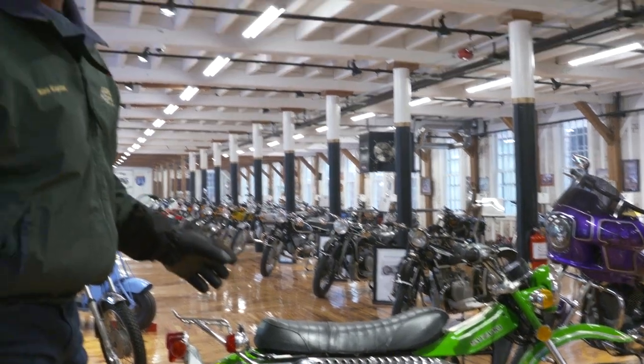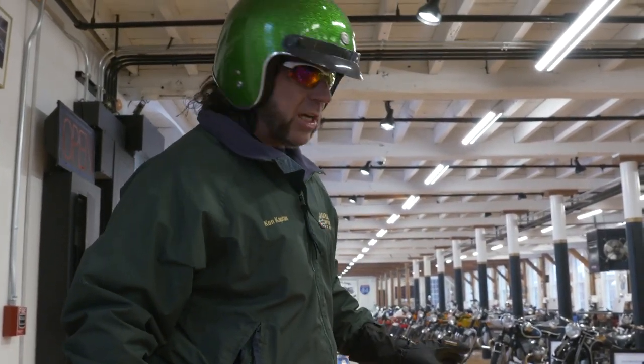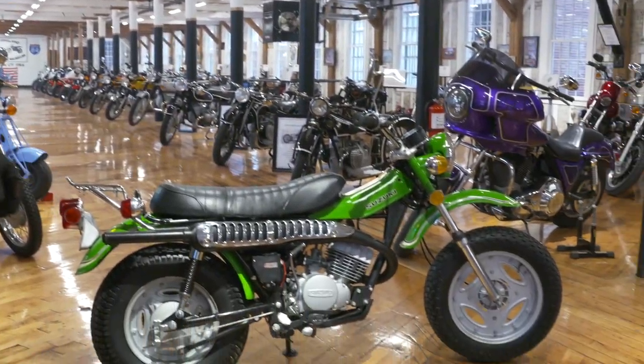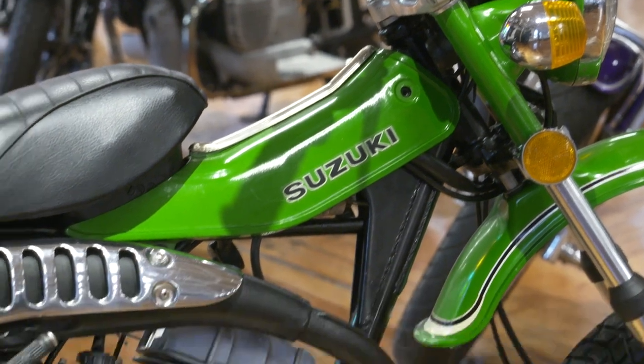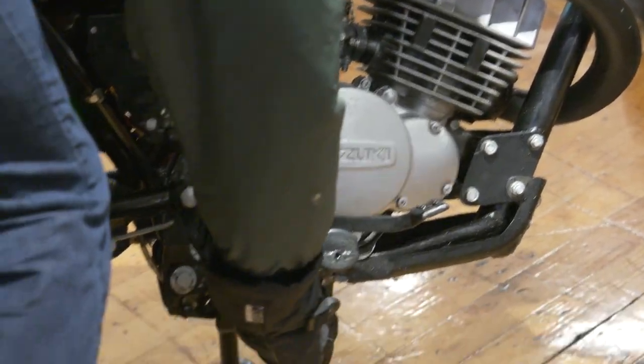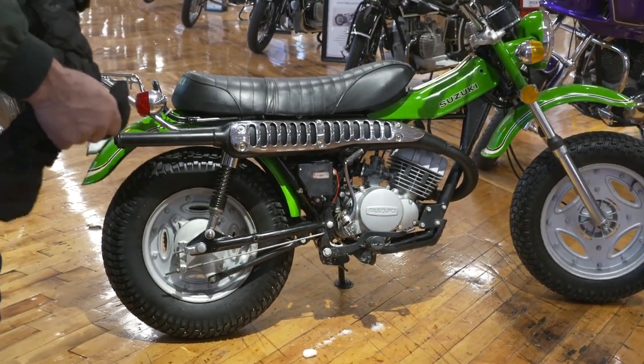Because guess what? Most kids rode these into the ground. This was an adult-owned machine, ridden only on the street and lightly on the grass and trails. You can tell it's in absolutely pristine, original condition. It's been completely gone through by the tech, by Jimmy Laurinaitis, our lead tech here at the museum.